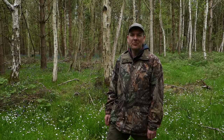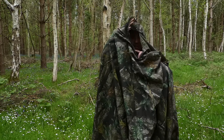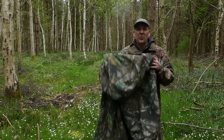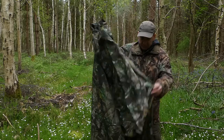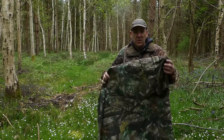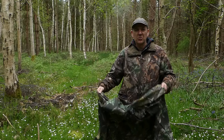They'll never guess what I'm testing today, but they might, because it's on the video title. It's this — it's a throw-over bag hide. It's designed to go over you and your camera and your tripod and a seat. That's what's helped me to get close to the deer today.